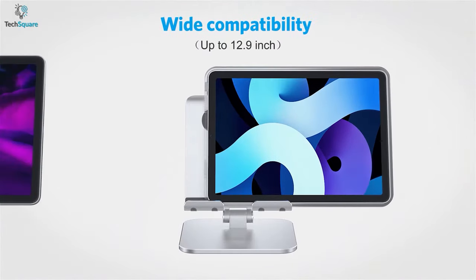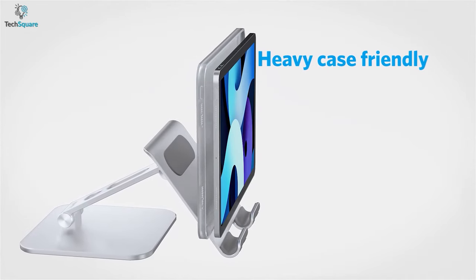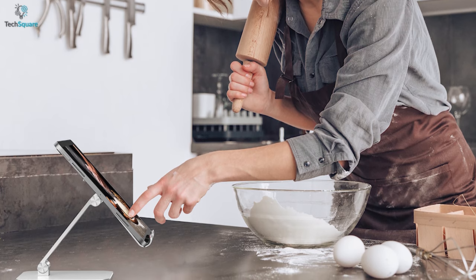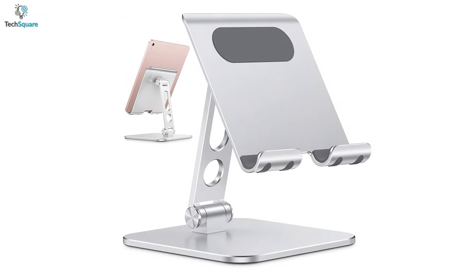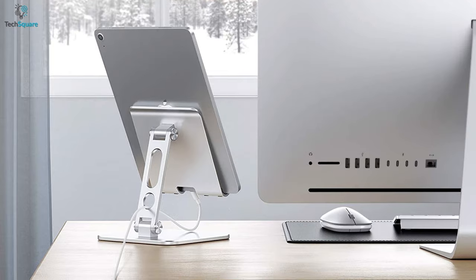It is compatible with a broad range of devices up to 12.9 inches and is heavy case friendly, saving you from hassles as you don't have to remove the case to use it. If you are on a budget and looking for a tablet stand without breaking the bank, the Omoton iPad stand holder will not disappoint you.